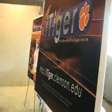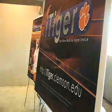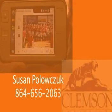For more information about iTiger, go to itiger.clemson.edu or call Susan Polachuk at 864-656-2063.